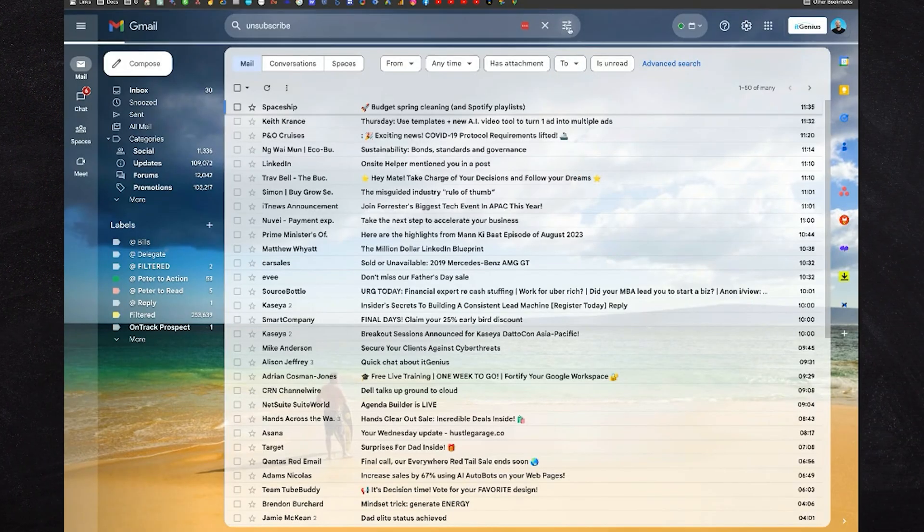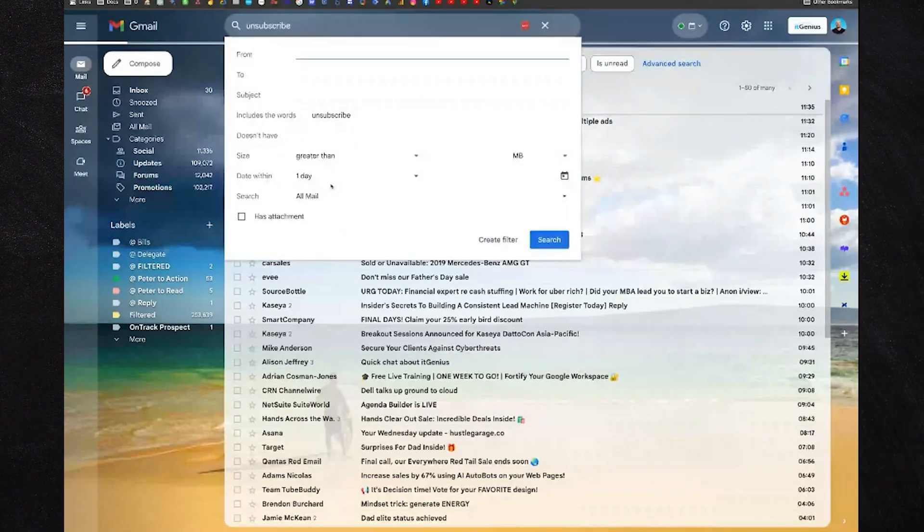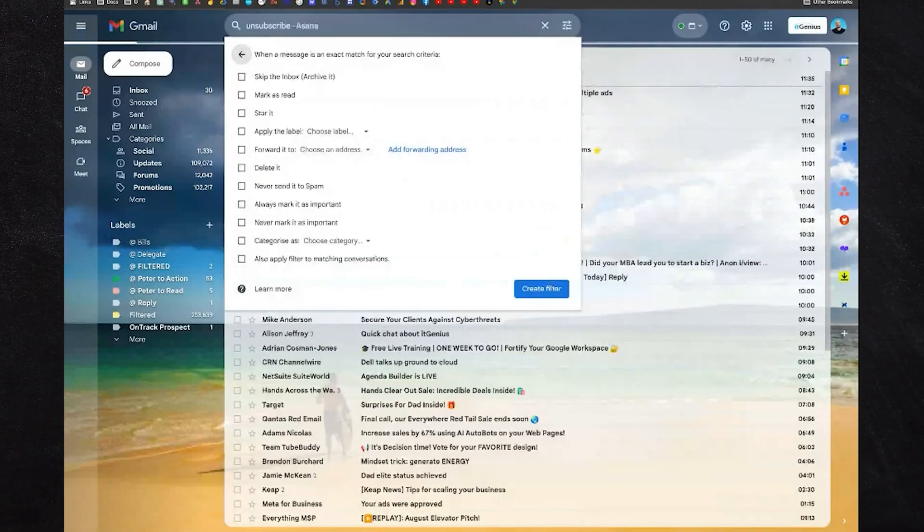We're going to create a rule or filter. To do that, click the button up the top: 'Show search options'. We're going to say anything that includes the word 'unsubscribe' — we've already got that. If you want to keep some in your inbox — like maybe Asana notifications — you'd add 'doesn't have the word Asana', and that'll leave those in. Then click 'Create filter' at the bottom next to Search.